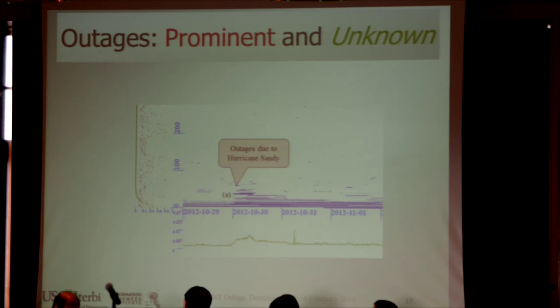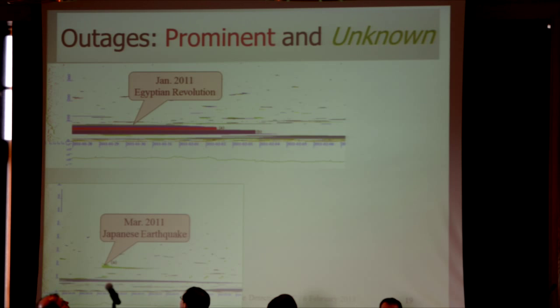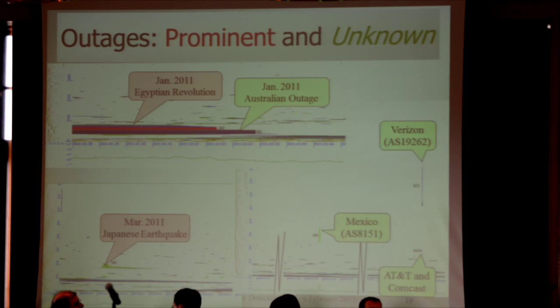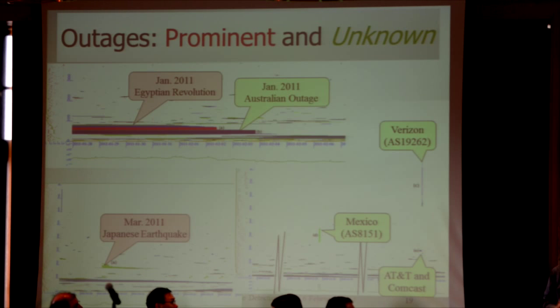Just as evidence of the generality of this approach, we have data from a number of other major events. This is the Japanese earthquake in March 2011. This is the Egyptian Revolution — we started our survey just after they shut off the network, but we can see it come back on. Concurrently with the Egyptian Revolution, there was a pretty big outage in Australia. It didn't make the news, but it's important to know about these smaller events, particularly if we're trying to improve infrastructure resiliency over time. We also have a two-week sample where we see outages in American carriers and one non-American carrier.